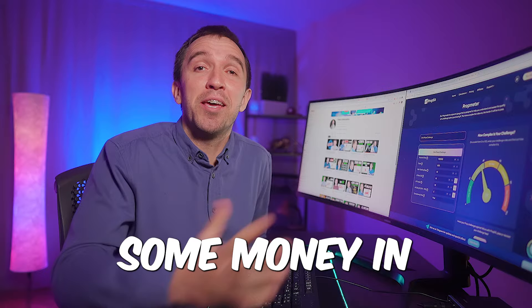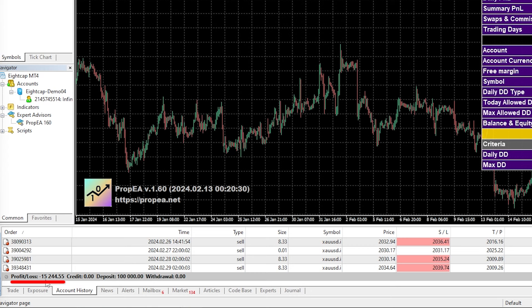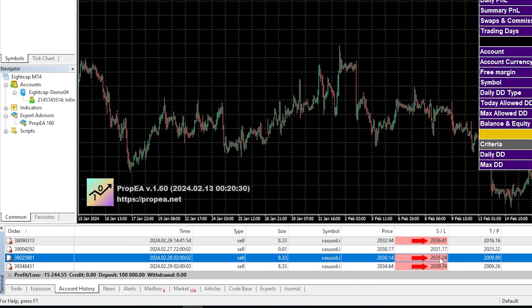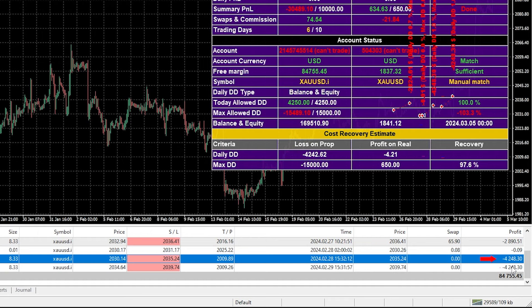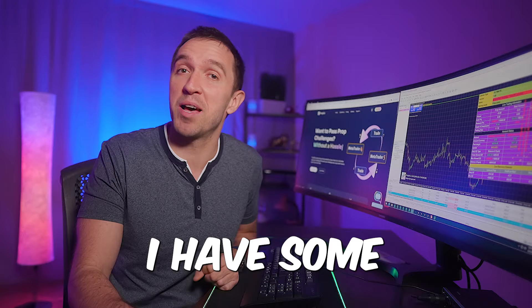Continuing a few days later to show some interesting results: looking at my VPS, I lost the challenge — negative $15,244. This is because of three losing trades: the first resulted in nearly $2,900 of a loss, then two trades with $4,200 of a loss each. All of these were short trades that hit the stop loss.